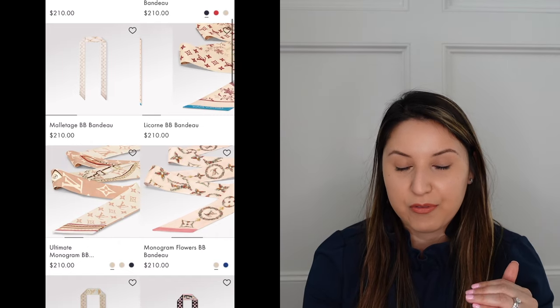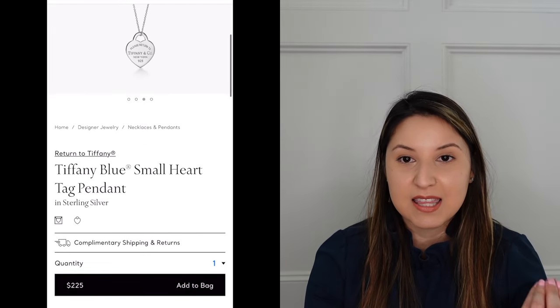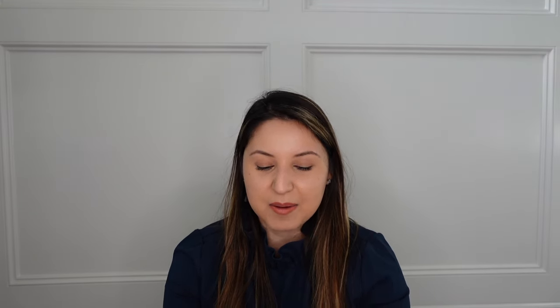It takes a lot of work — and money — to run a YouTube channel, so thank you. I wanted to pay it forward with a little something. I did a community post to decide what to give for my 1,000 subscriber giveaway with three options: a Louis Vuitton bandeau in your choice of color, a $150 gift card to Ulta or Sephora plus a Chanel Double Facette Mirror in black, or a Tiffany's necklace with enamel on one side and 'Return to Tiffany' on the other on a 16-inch sterling silver chain.